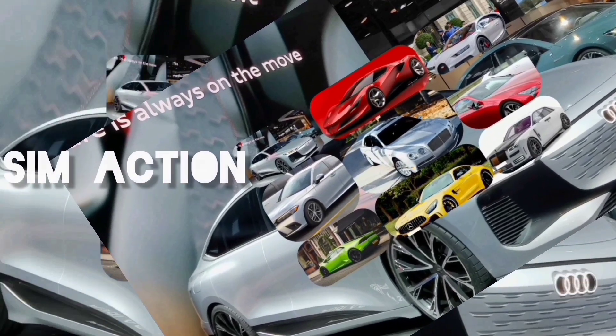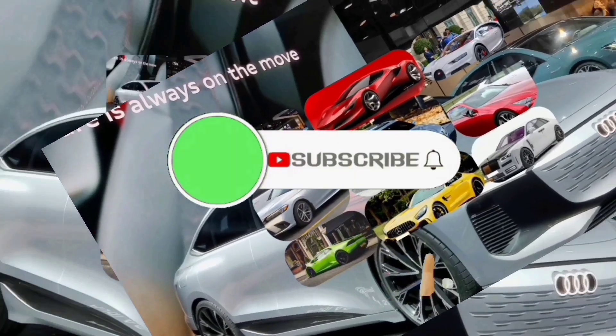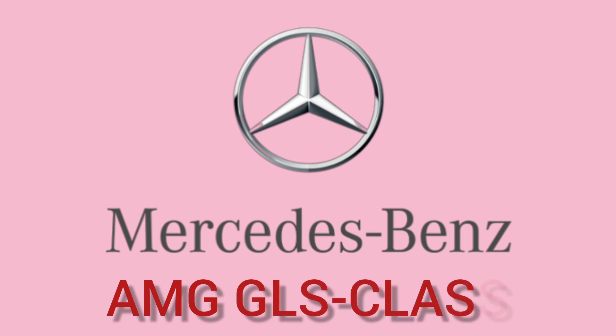Welcome once again to Sim Action Cars Review Channel. Please don't forget to subscribe, press the bell button, and comment down below. In today's video, we'll be reviewing the 2023 Mercedes-Benz AMG GLS, so sit down, relax, grab a drink, and I'll tell you everything you need to know about this luxury vehicle.